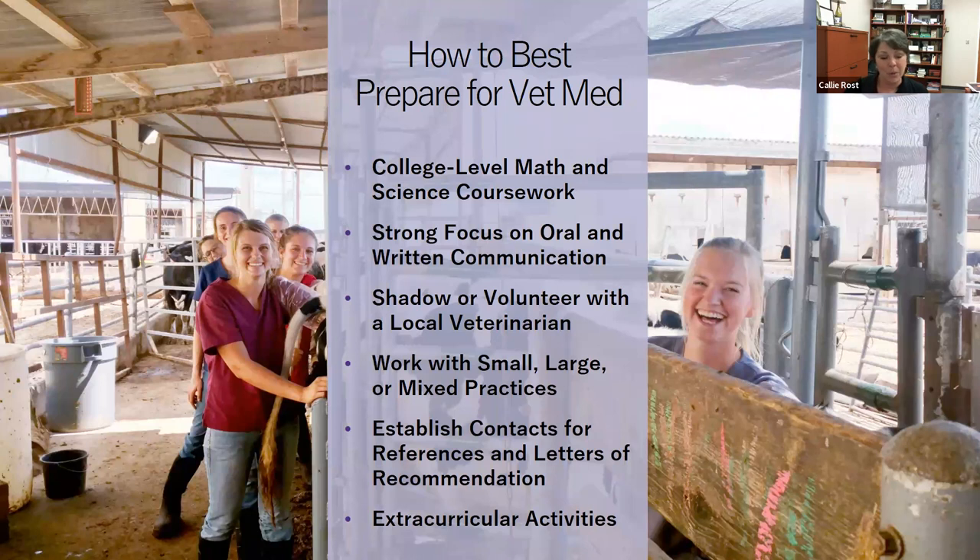Also work on extracurricular activities — volunteer at school and outside school, be involved, and take leadership opportunities when you can find them. That gives you valuable things to put on your application and builds skills you'll use as a veterinarian. We're here to answer questions; our email address and phone number are listed, and Hannah is adding the schedule-a-visit link to chat. You can do virtual or in-person visits to learn more about our college.